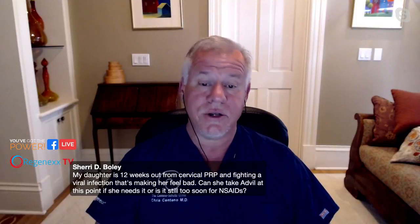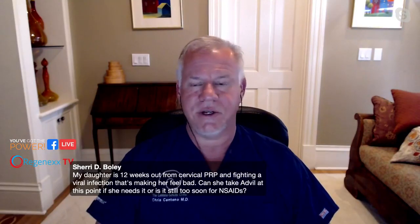Sherry Boley says: 'My daughter is 12 weeks out from cervical PRP and fighting a viral infection that's making her feel bad. Can she take Advil at this point if she needs it, or is it still too soon for NSAIDs?' No — she can take Advil at this point if she needs it. That's totally fine.